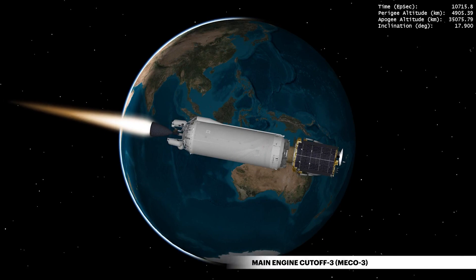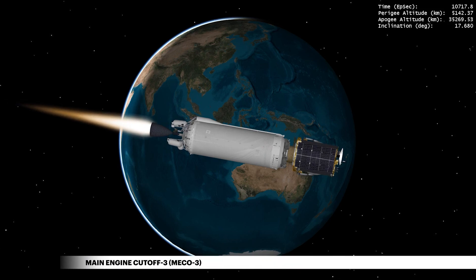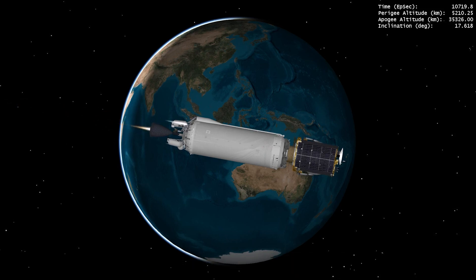Nearing end of mission, Centaur executes a guidance-commanded shutdown to complete the final burn, a capability which ensures precise orbit injection.